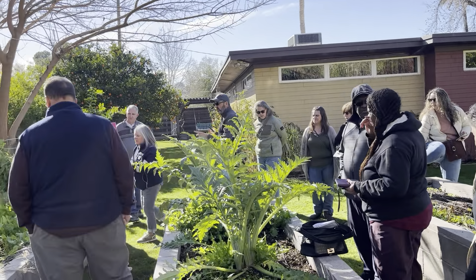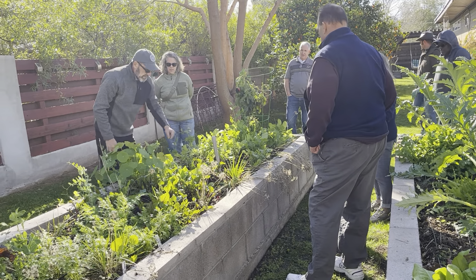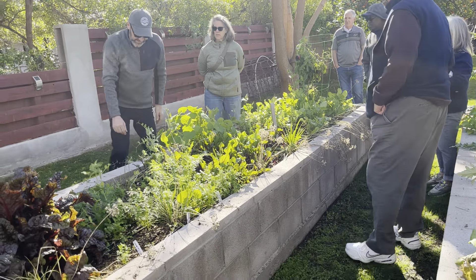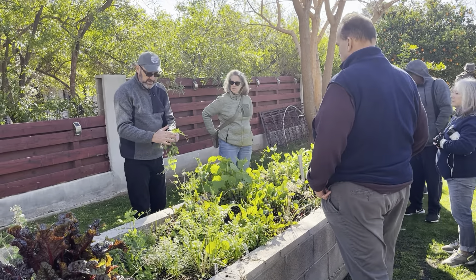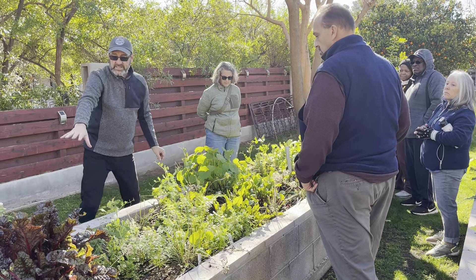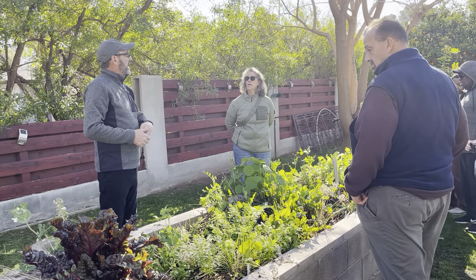Over here we've got some different varieties of radishes growing — I had these last night in a salad, which was wonderful, cut up in segments. We've got different varieties of beets growing here and carrots. These are sweet peas — I just noticed these last night, they're just starting to flower. I'm going to move the trellis over here to let these grow up. And this specific Swiss chard has been in the garden for multiple years. You'll see some in the back garden too.